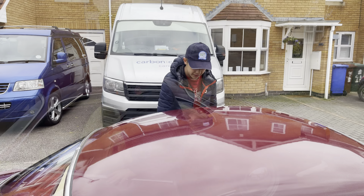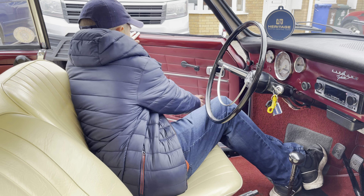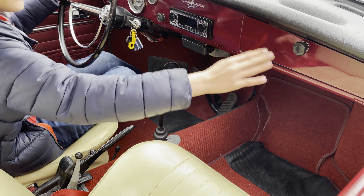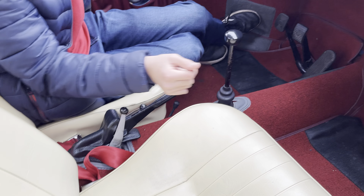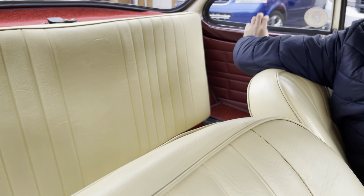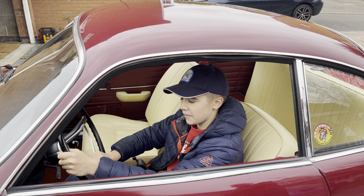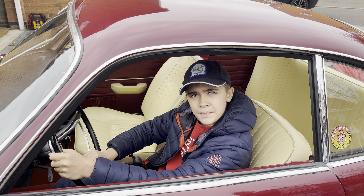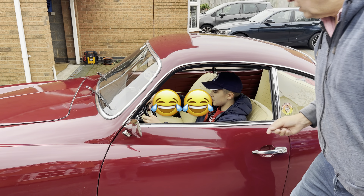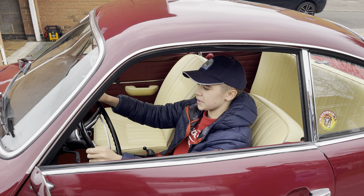Let's move on — cubby hole count time; shouldn't take too long. We have one there, two there, three there — I think that is it: three cubby holders. I've just been told by the owner to find out what the horn sounds like, because it's quite strange sounding. Are you ready? It sounds great — cool. Let's move on.